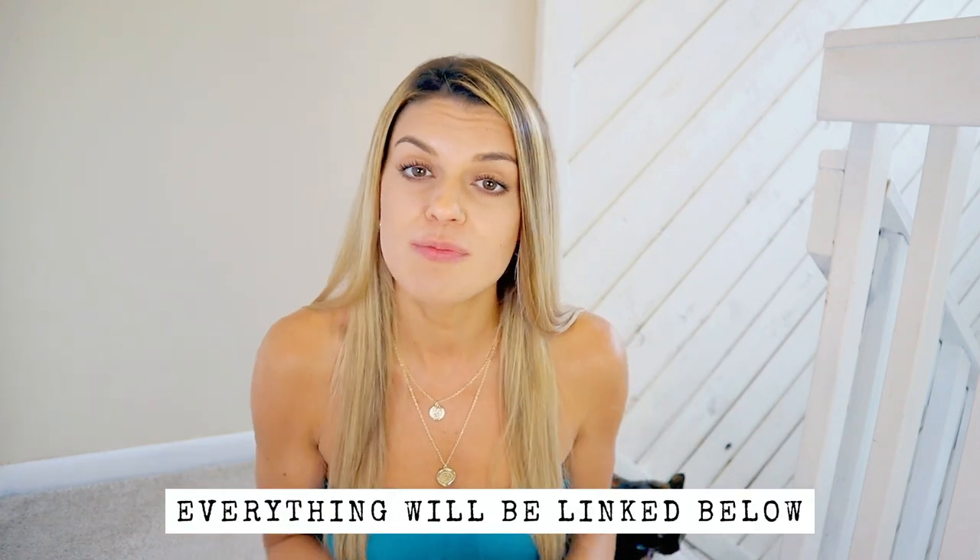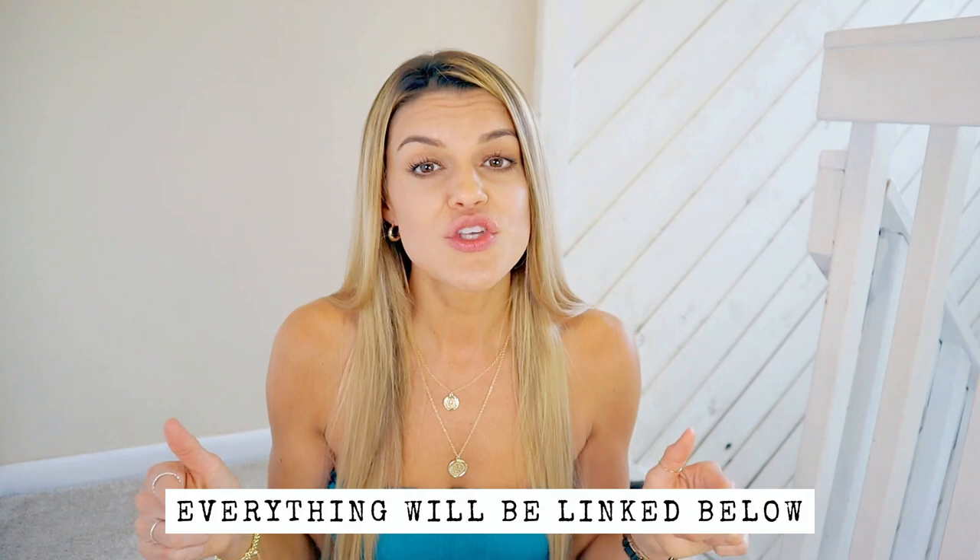Hey guys, welcome to my channel. So I've got an Amazon summer outfit haul for you today. I'm not even going to sit here and tell you how good these outfits or pieces are — I'm just going to show you. That's all I need to do. They're just so good. I am really in love with all of them. We're going to jump right into the video. I will have everything linked in the description box below in case you want to shop.